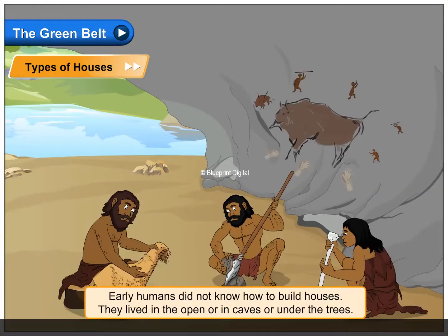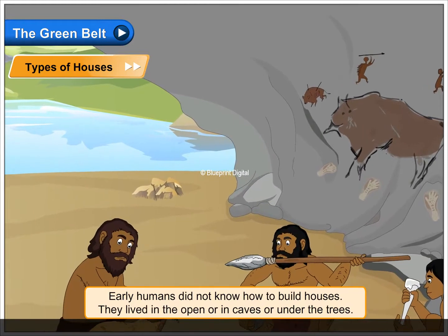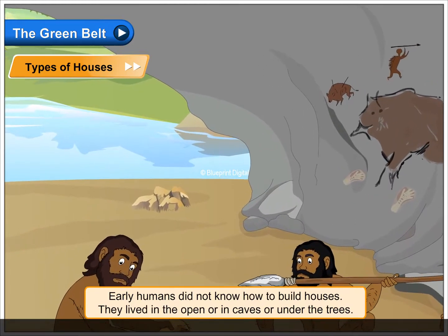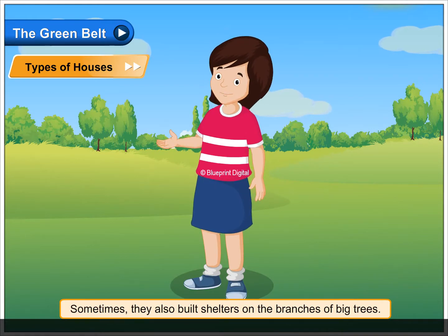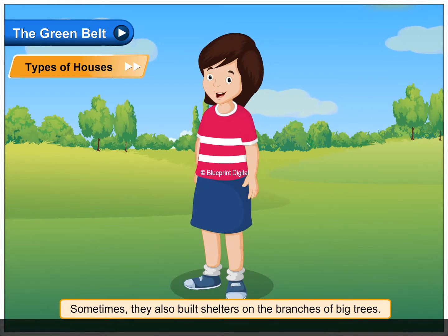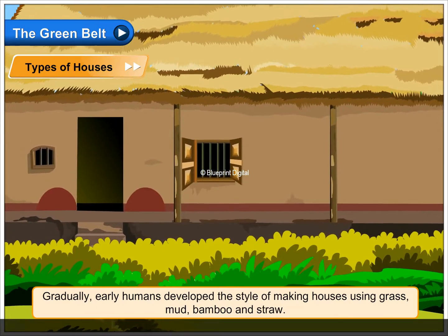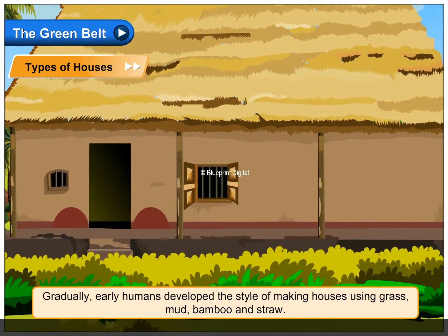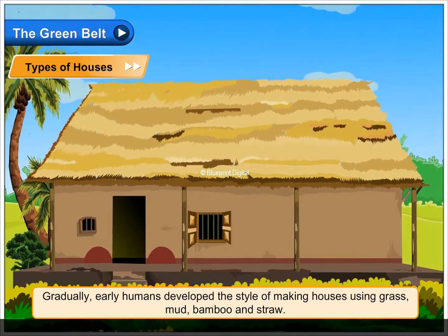Types of Houses. Early humans did not know how to build houses. They lived in the open, in caves, or under the trees. Sometimes they also built shelters on the branches of big trees. Gradually, early humans developed the style of making houses using grass, mud, bamboo and straw.